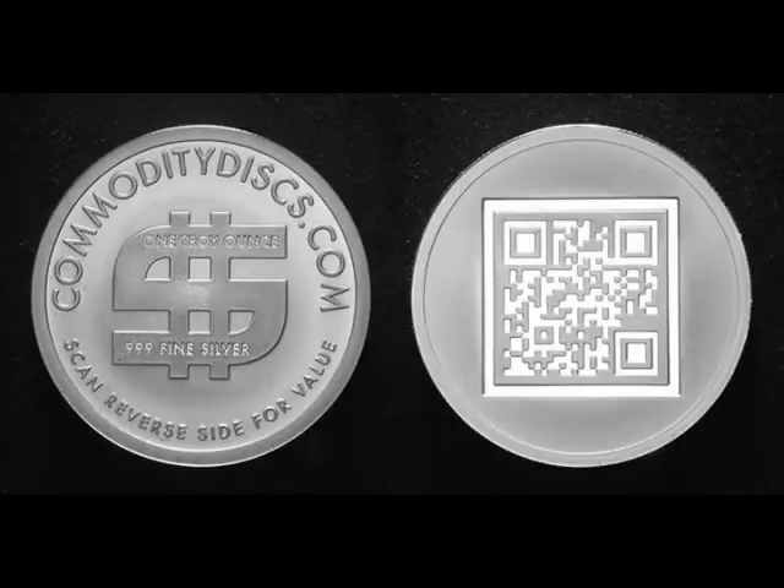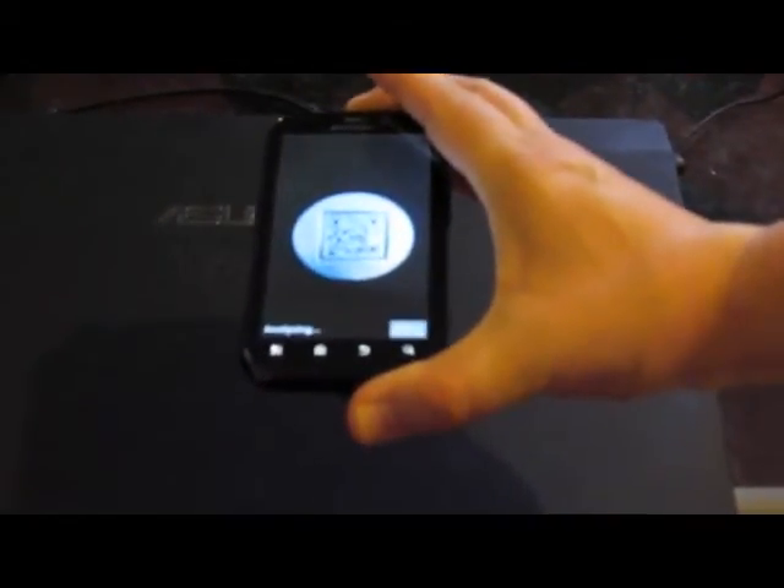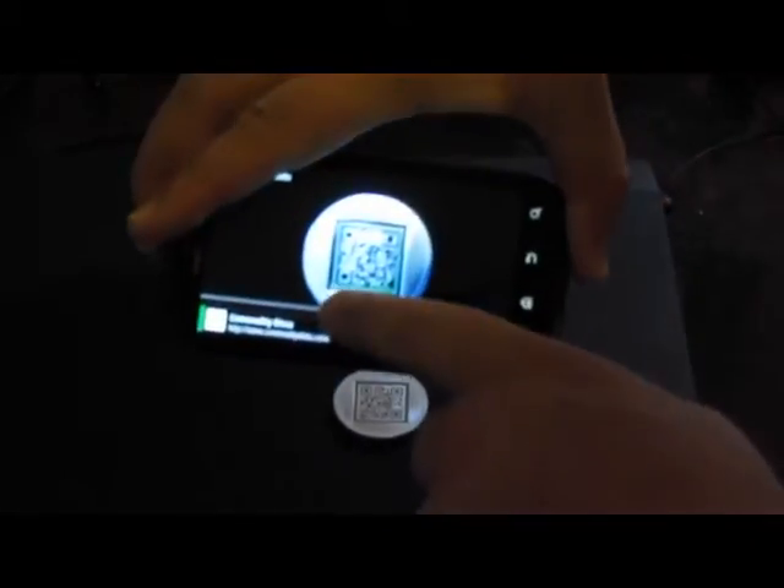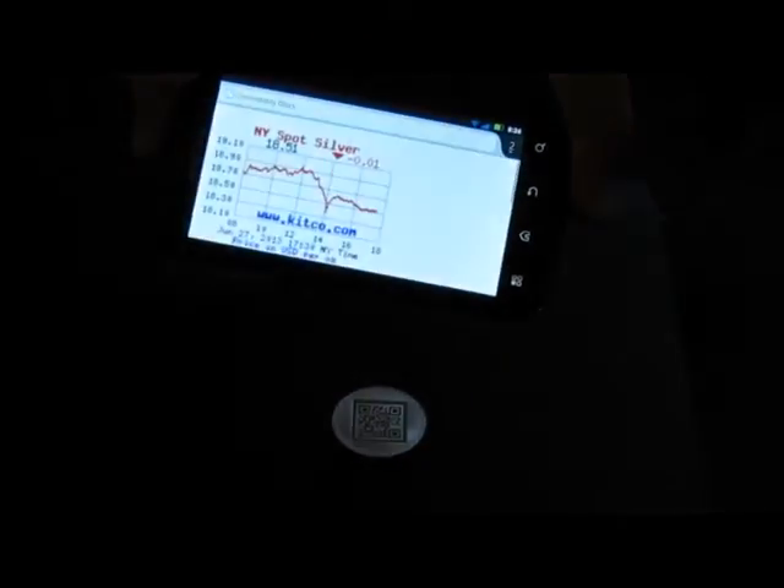Order yours today. This is QR coded silver — with the QR app, you can hold your phone over it, it immediately scans it, and the value comes up. I recommend using the free app Google Goggles.